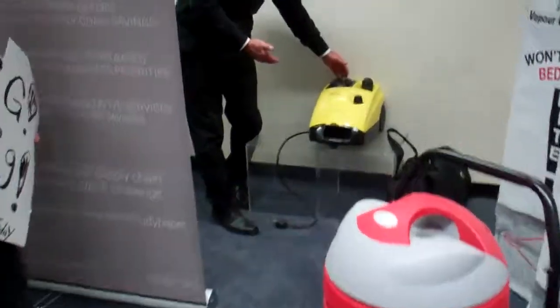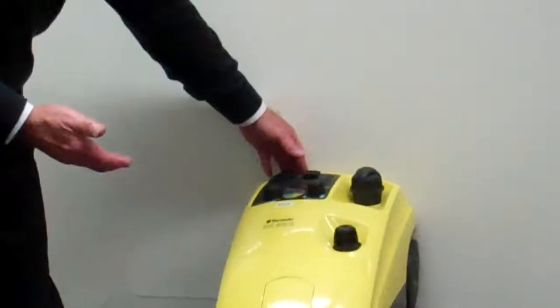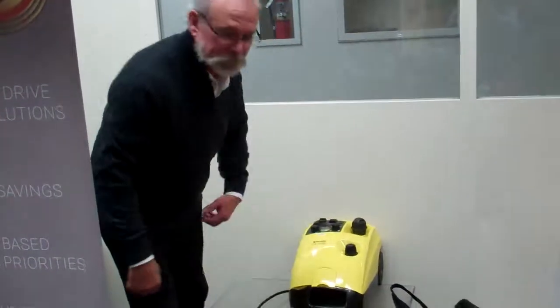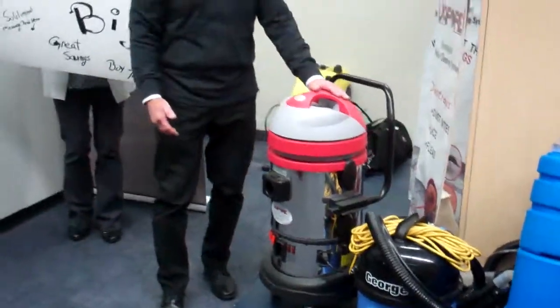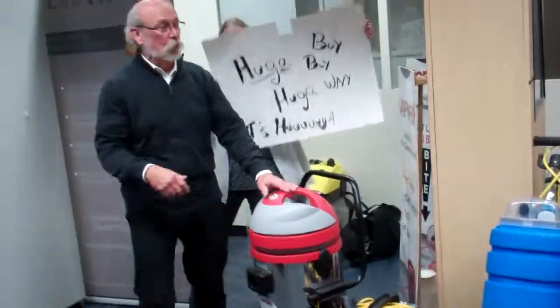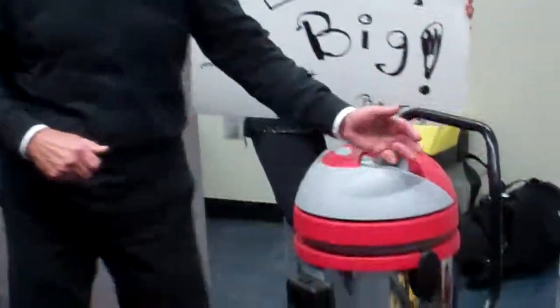Right over here we have a baby steamer — a little baby steamer from Tornado. You don't want to steam your clothes, but it'll help you clean. Here we have a Vopare — it's an Italian machine, a vapor machine, not a steam machine. What's the difference between vapor and steam? Vapor is hotter — a lot hotter — and doesn't leave the residue behind that steam does.